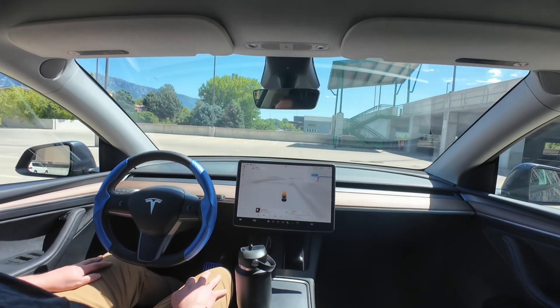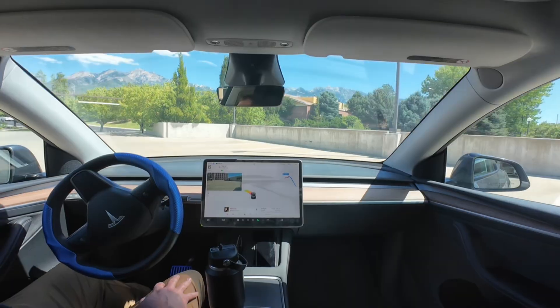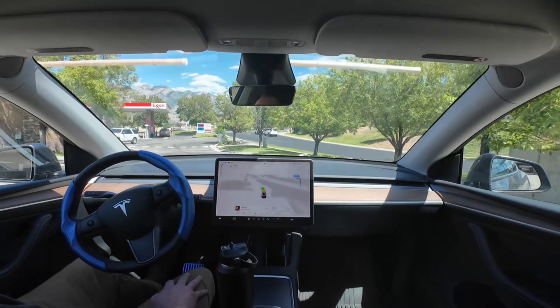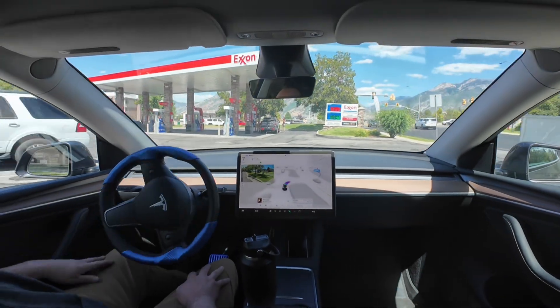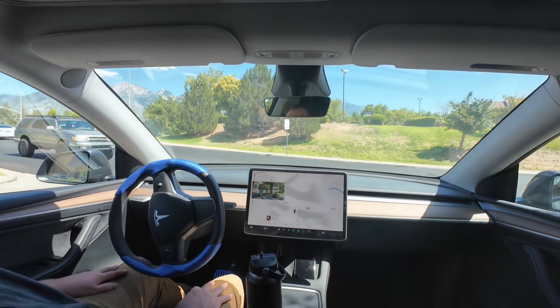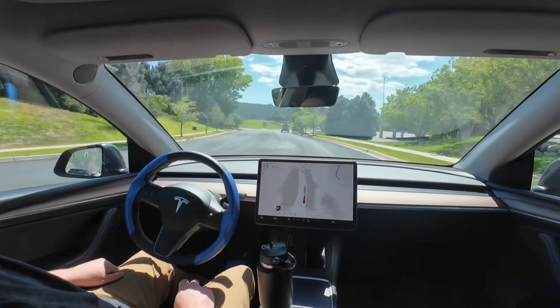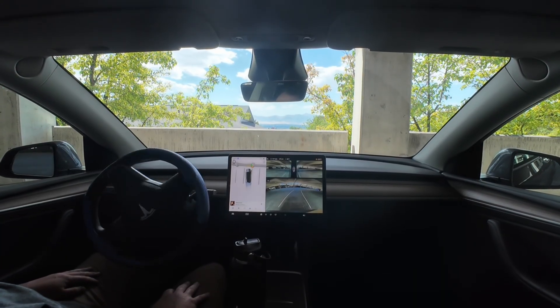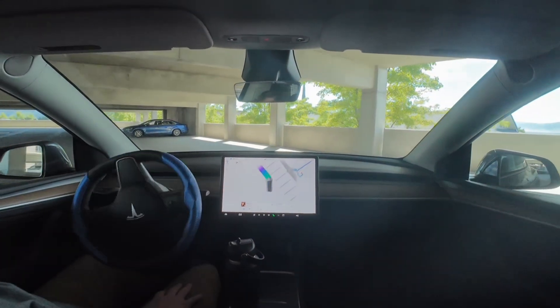Is it gonna take a right here? Where's it gonna go? Let's find out — looks good. This is exciting to see it do this because it didn't hesitate. The biggest thing I did see is it really took its time, and that's fine — I understand it being safe, and maybe that's how it's learning.